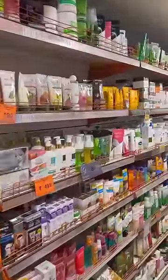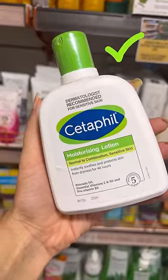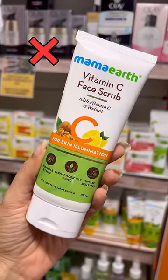What to shop and what to skip from your nearby supermarket — skincare edition. One of the best moisturizers for normal combination skin, and this one for oily acne-prone skin. This product can cause skin abrasion, so don't waste your money.